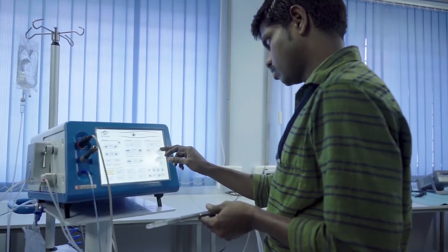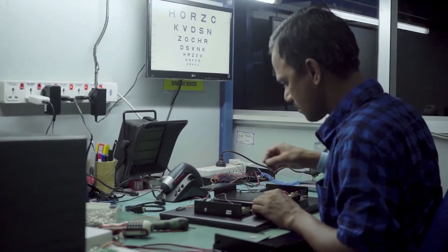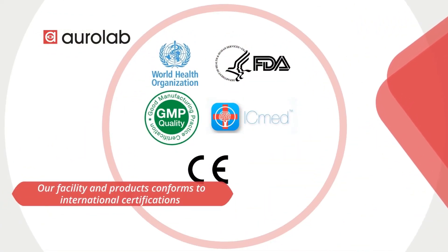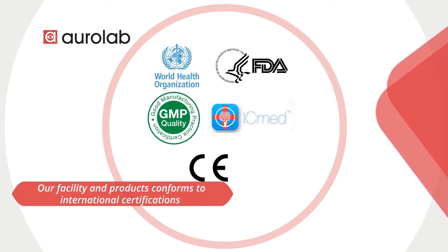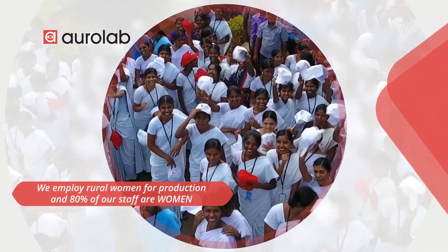AuroLab responds to this need by making equipment with indigenized components and customized software. Our facilities and products conform to international certifications such as WHO GMP, IC Med, US FDA, and CE. We employ rural women for production, and 80% of our staff are women.